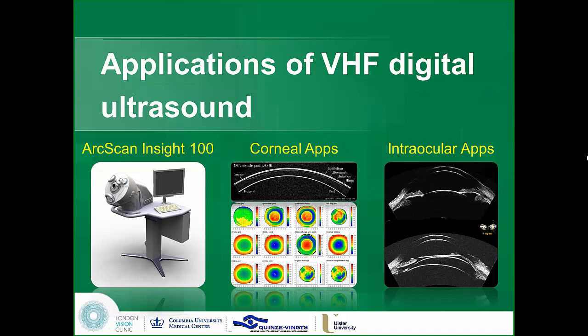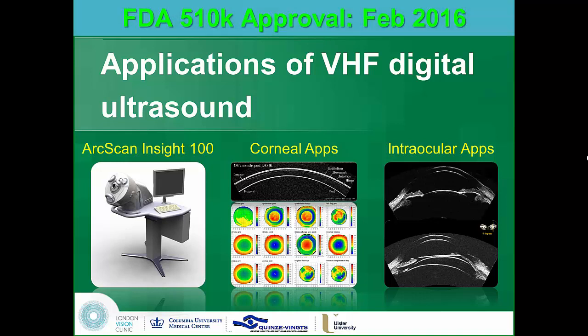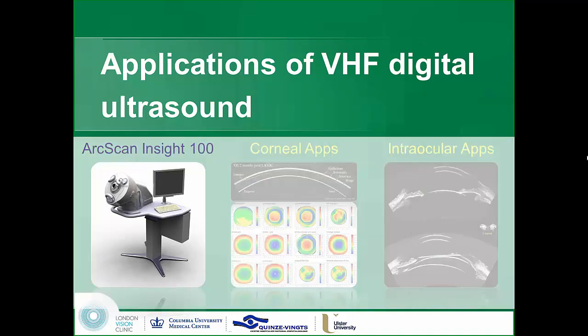I'm going to speak to you about a technology which you've all heard me speak about for 25 years, but finally we have FDA approval in a commercially available device. It's called the ArcScan Insight 100. I'm going to go over the main corneal and troncular applications over the next few minutes.